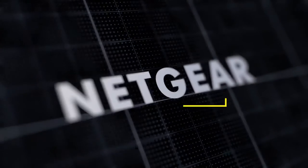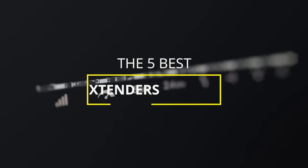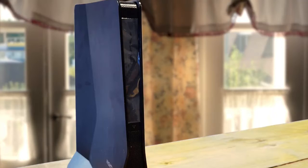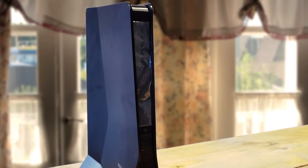Hey guys, in this video we're going to be checking out the five best Wi-Fi extenders available right now. I made this list based on performance, range, price, and more. I've included options for every type of consumer, so if you're looking for a budget Wi-Fi extender to increase the overall signal strength in your home, or a more premium AX6000 Wi-Fi extender that can handle online gaming, we'll have the product for you.